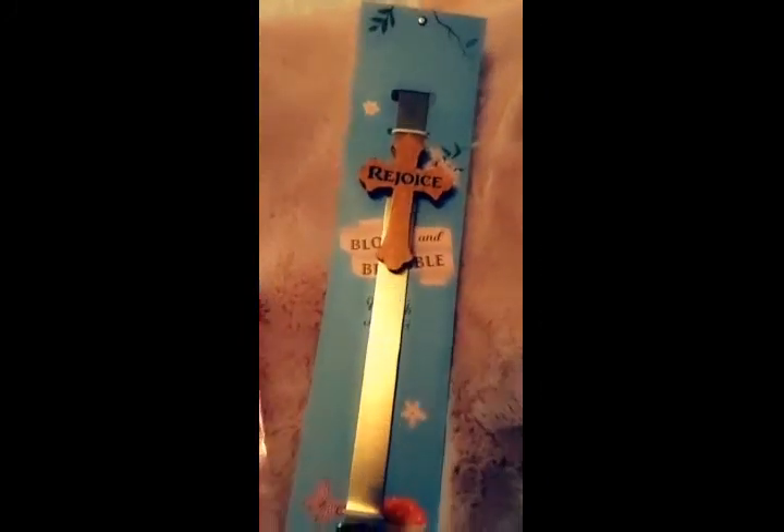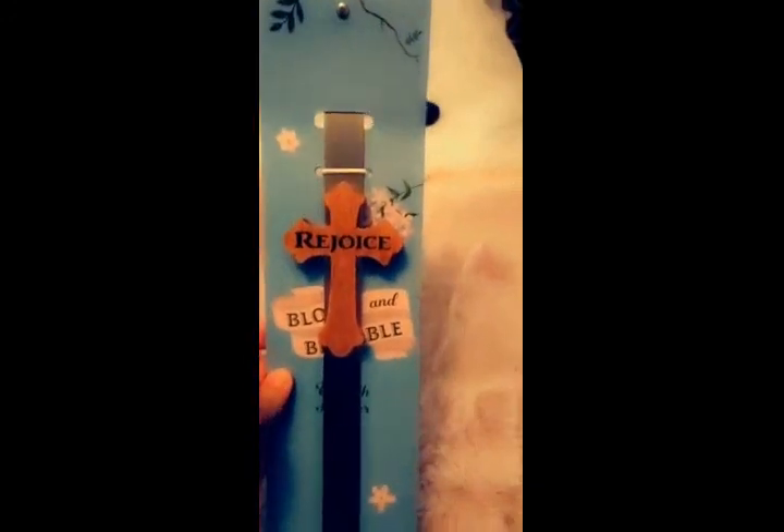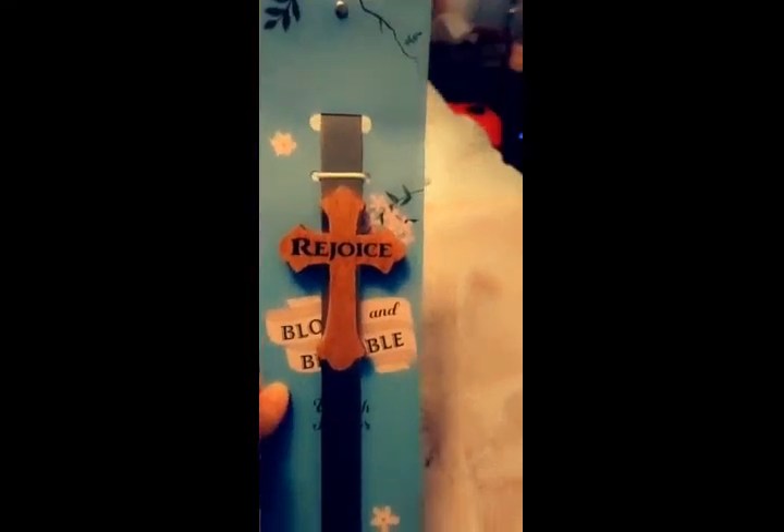I found this reef holder from Ross and I really like it because it has the rejoice cross on it. This is not something that I would just have up for Easter — I would actually put this up year round. The price for that was $4.99.